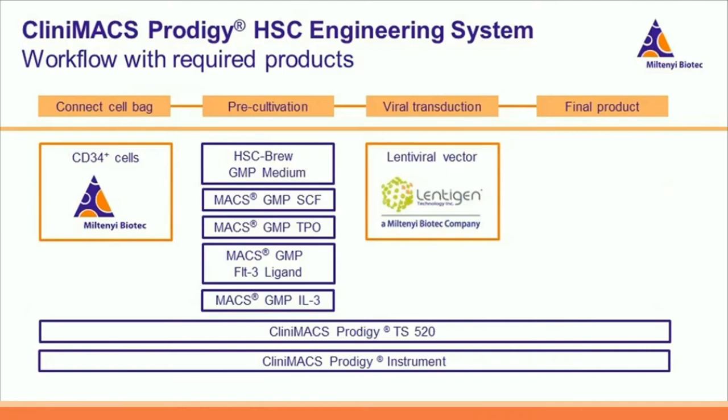Here I show the required material of the HSC engineering workflow, divided into connect cell bag, pre-cultivation, viral transduction, and harvest of the final product. In the purple frames you see the Miltenyi backbone part, whereas the orange frames depict the flexible part of the system. The Miltenyi backbone includes the CliniMACS Prodigy instrument and the CliniMACS Prodigy tubing set TS520, as well as the culture reagents for the CD34-plus cells — HSCBrew GMP medium and MaxCyte GMP cytokines: SCF, TPO, FLT3 ligand, and interleukin-3. The flexible part includes the CD34-plus cells enriched beforehand using either the CliniMACS Plus or CliniMACS Prodigy, and the lentiviral vector — which can, for example, be purchased from Lentigen.